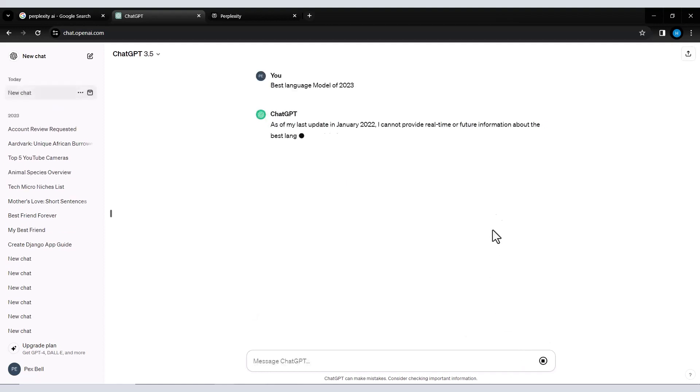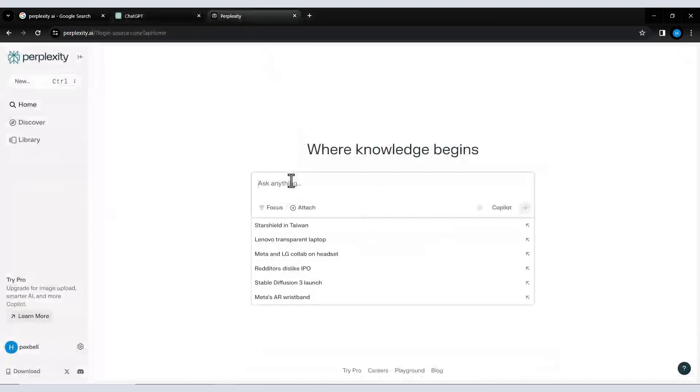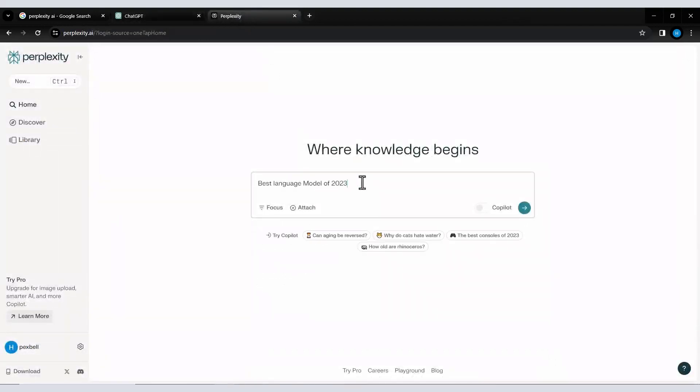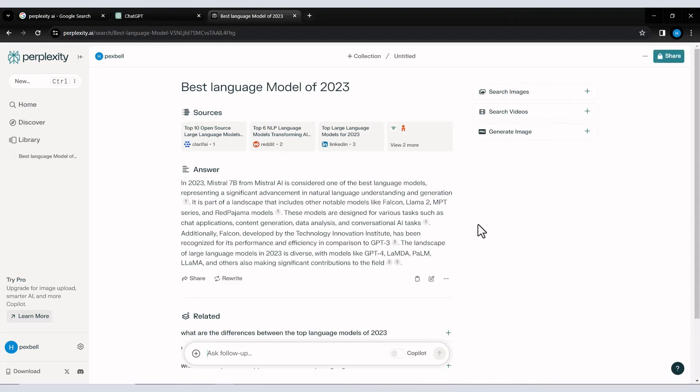This can be particularly helpful for users seeking quick answers to factual questions. Additionally, Perplexity AI prioritizes transparent sourcing, providing citations within its answers so users can verify the information and delve deeper if desired. Another strength of Perplexity AI is its ability to function as a collaborative search partner. Unlike traditional search engines that provide a static list of results, Perplexity AI allows users to engage in a back-and-forth conversation, refining its response and providing increasingly focused information tailored to your exact needs.